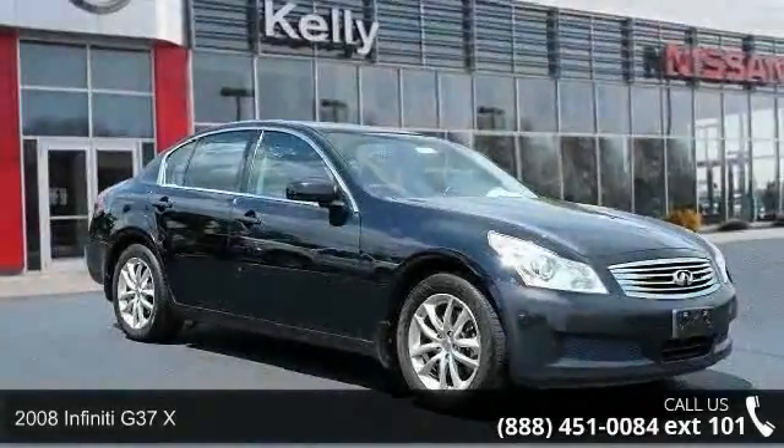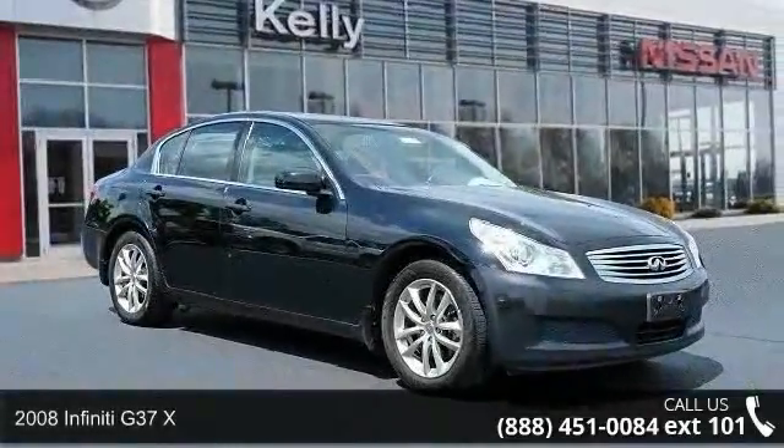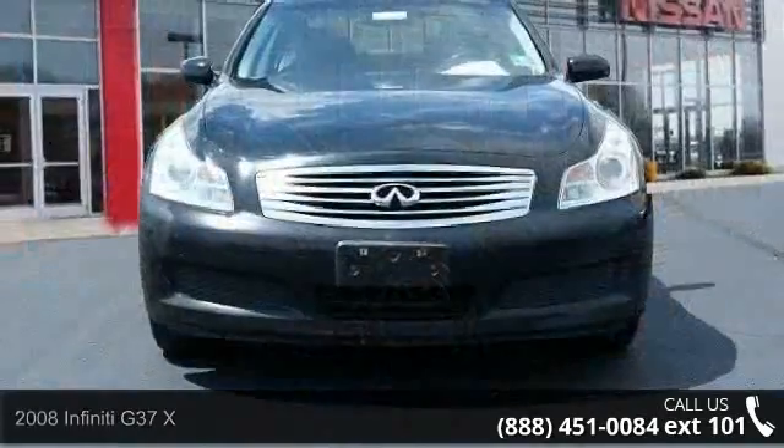Arrive in style with this 2008 Infiniti G37X. Don't miss this great deal on a luxury vehicle.